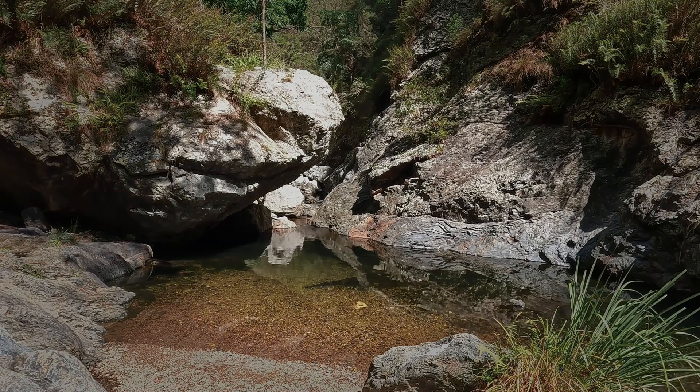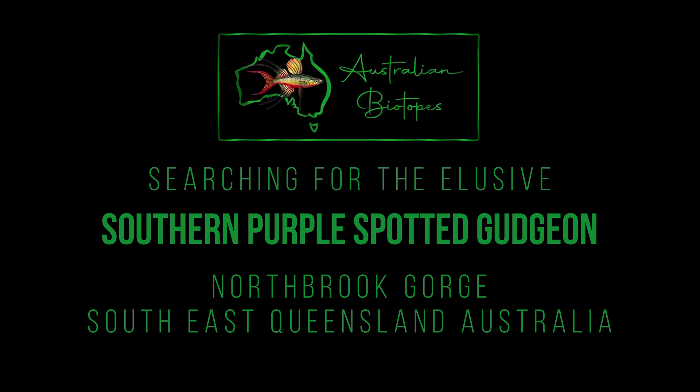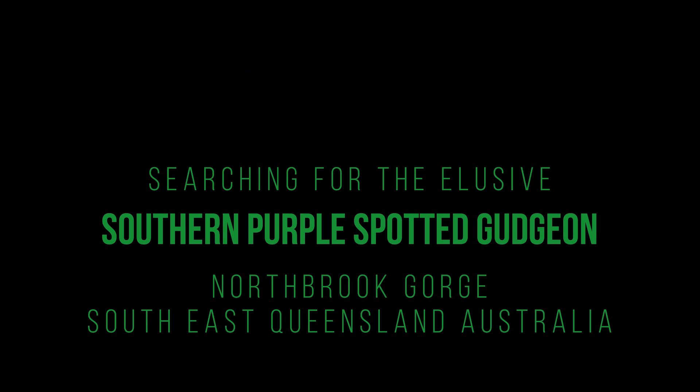G'day and welcome back to my channel. In this episode I travel up to a special local place to me, Mount Glorious. I often visit this place because it's only an hour's drive and is one of the more pristine habitats, not too far to travel.